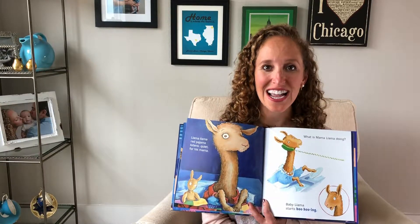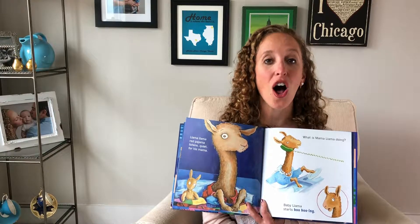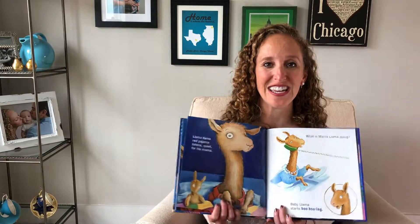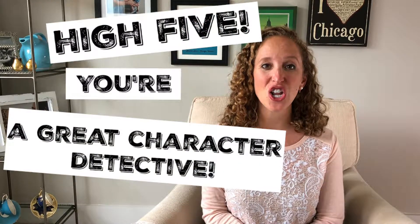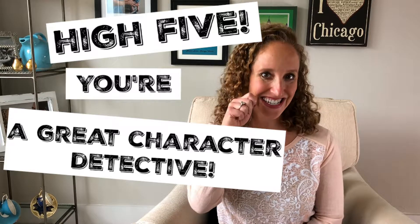And your child will say: 'I found Mama Llama.' When your child is finished finding all of the characters in the book, you can give your child a big high five and say: 'You're a great character detective. You found all the characters in our story.' Playing Character Detective is a great way to introduce your child to the story element of character. Thanks for tuning in. Get your reading boots on and enjoy the journey.